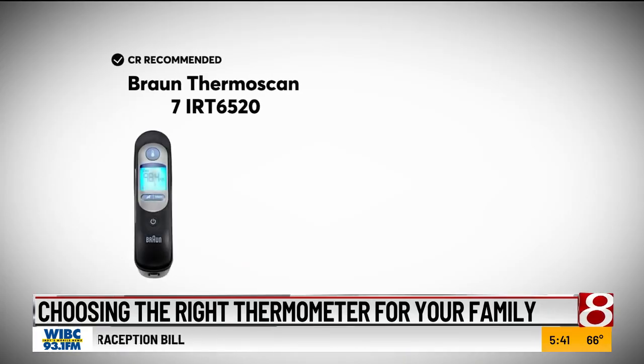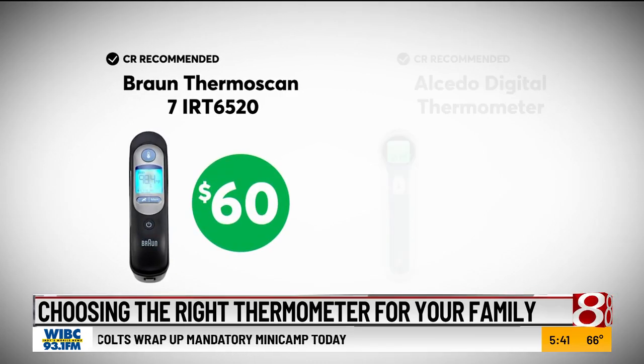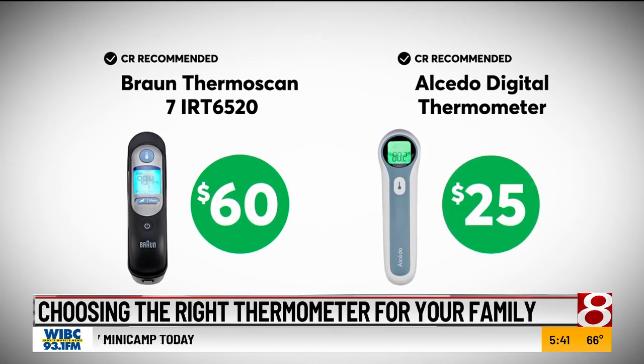Among the top models from Consumer Reports tests are the Braun ThermoScan 7 for about $60 and the Alcido Digital Thermometer for about $25.